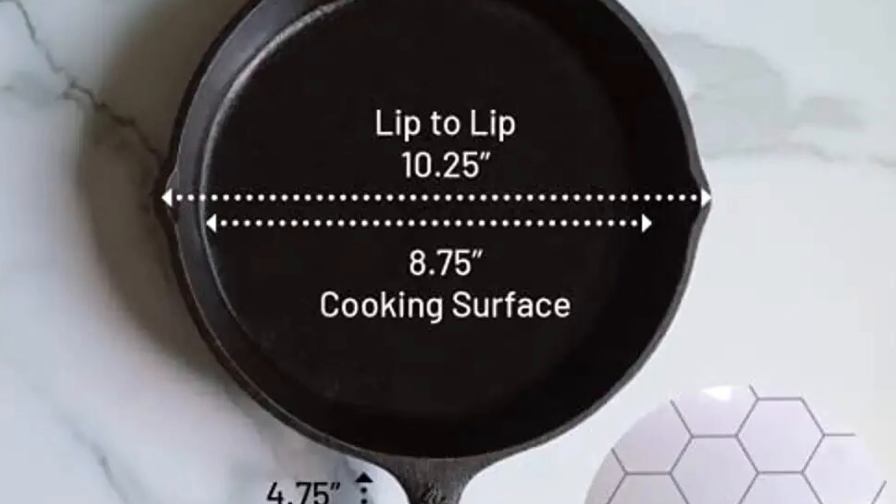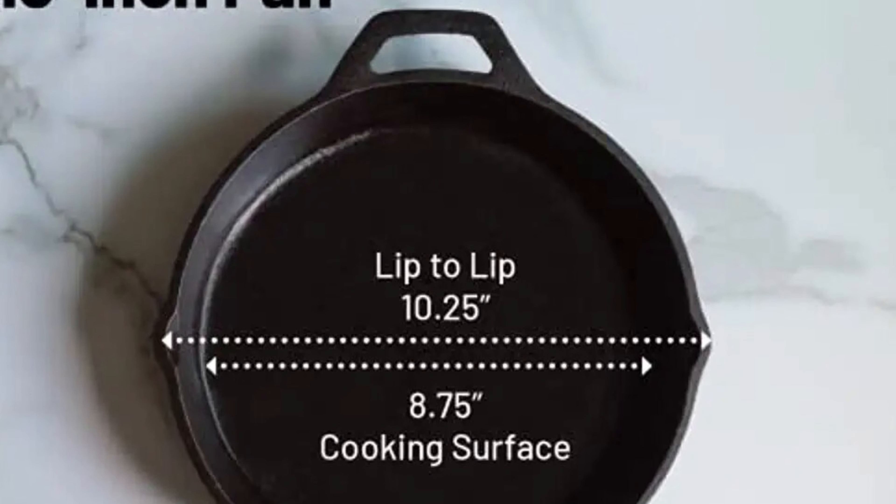Number 8: Backcountry Cast Iron 10-Inch Medium Frying Pan. If you're in the market for a 10-inch frying pan, you'll want to check out Backcountry's Medium Cast Iron Frying Pan. This pan is made from heavy-gauge cast iron and is designed to last. It has a tight-fitting lid that prevents sticking and makes it easy to clean. The pan also comes with a lifetime warranty and is perfect for baking, roasting vegetables, and even making eggs.